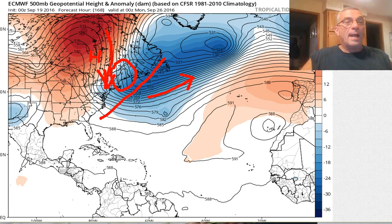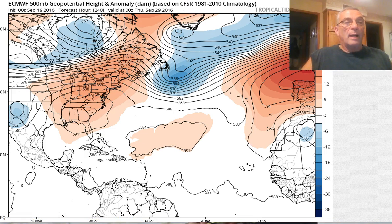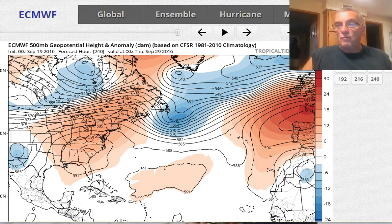I want to point out that it doesn't matter in the long term, because when we move ahead — this is day 10, which is Thursday the 29th of September — we've got this big ridge that starts to build again in the eastern states. You can see it right there. The westerlies get pushed a little further north, at least for a while, until the westerlies lower again. So it's this constant flexing back and forth of a ridge in the east that gets weakened every few days by a cold front and a trough moving through.